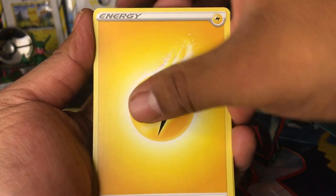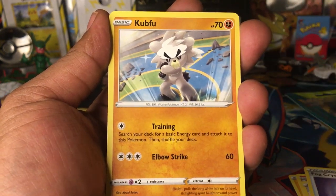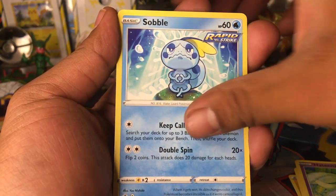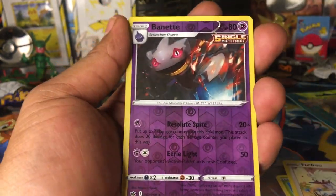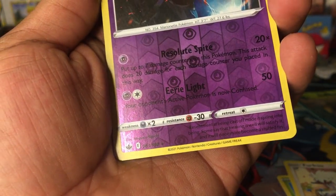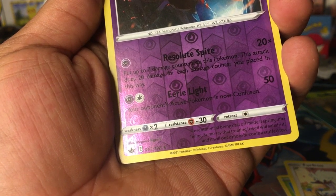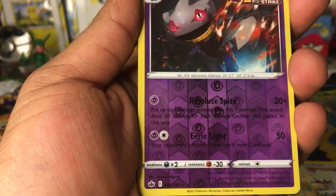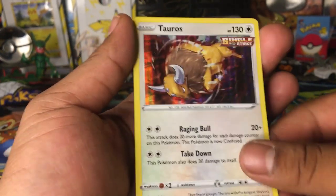We've got a Lightning Energy, Raboot — very cool — Agatha, Fog Crystal, Kubfu, Hatna, Sawsbuck Rapid Strike, Bonsweet being sweet, Furufuru the furry poodle. Reverse holo Bayonetta and it's a reverse holo rare — cool! And our last card is a holo Single Strike Tauros. That's pretty cool, not bad. Pulled this guy before though, but it's not a bad pull — very cool. Cool Gen 1 Tauros, look at that, very nice.